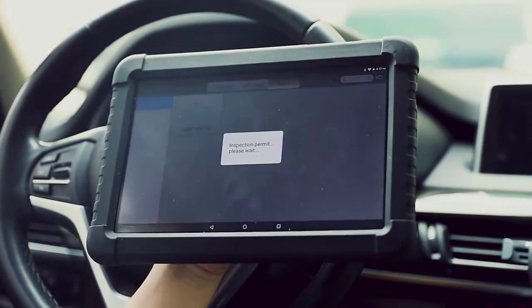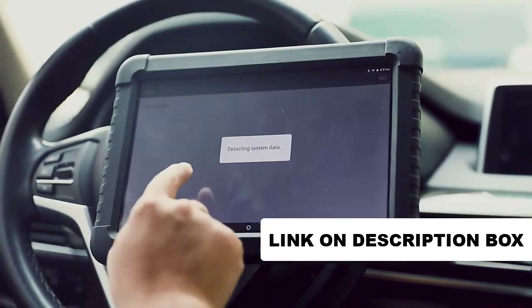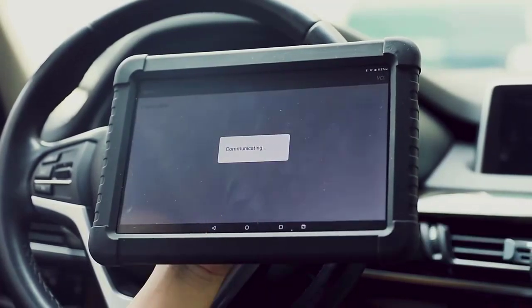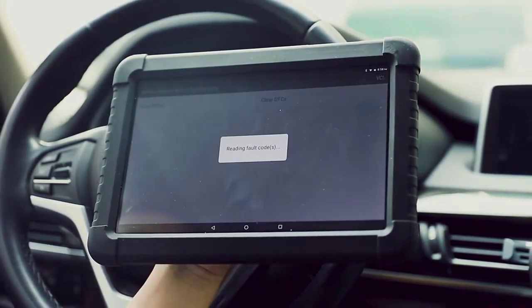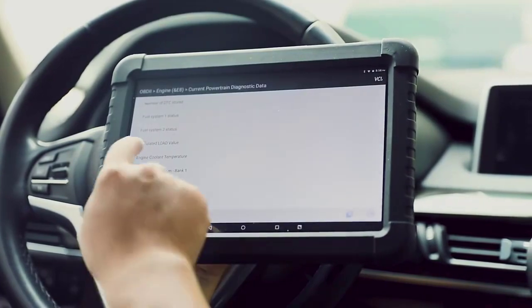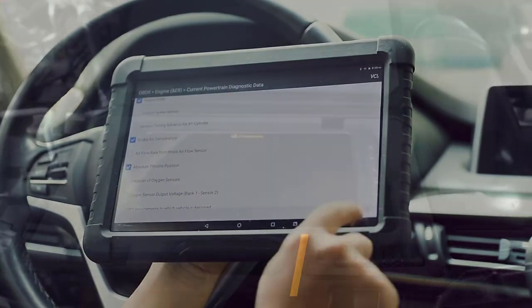The Ancel X6 can run preliminary checks. You can easily reset your anti-theft alarm with the Ancel X6 OBD2 scanner — a feature that comes in handy when the alarm is not working correctly. The Ancel X6 OBD2 scanner can also assess the health of your battery, helping the user understand the state of their battery.